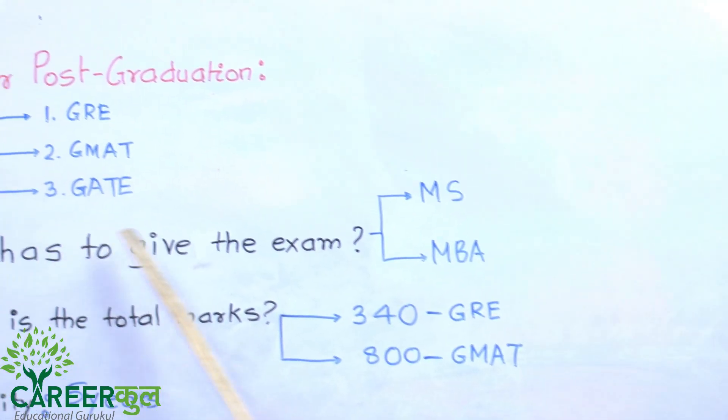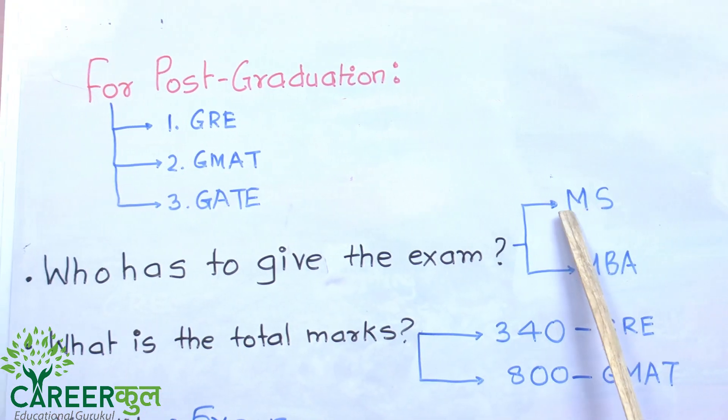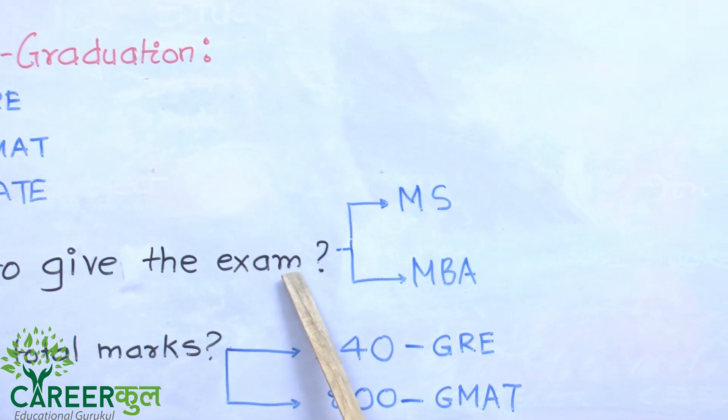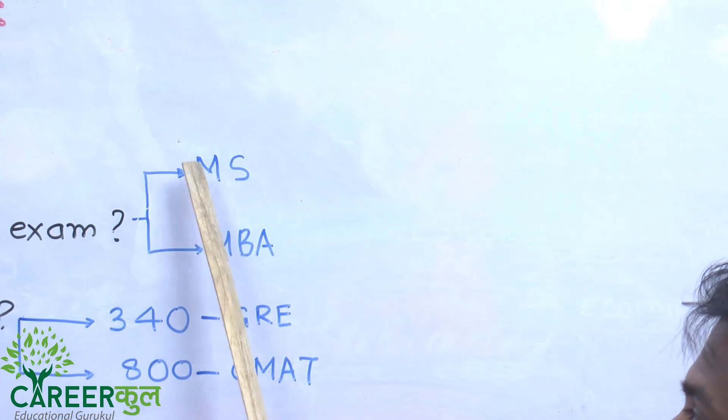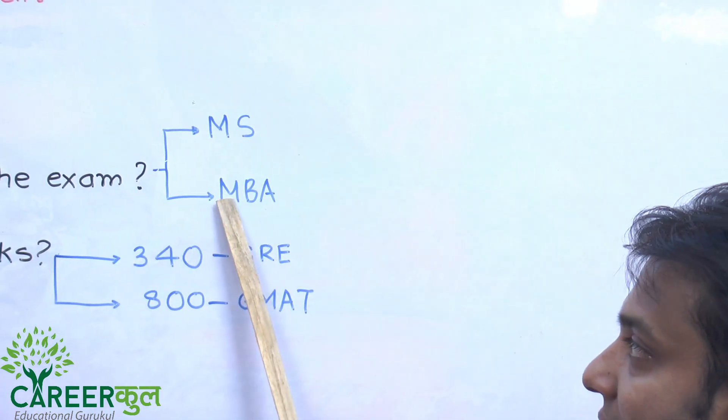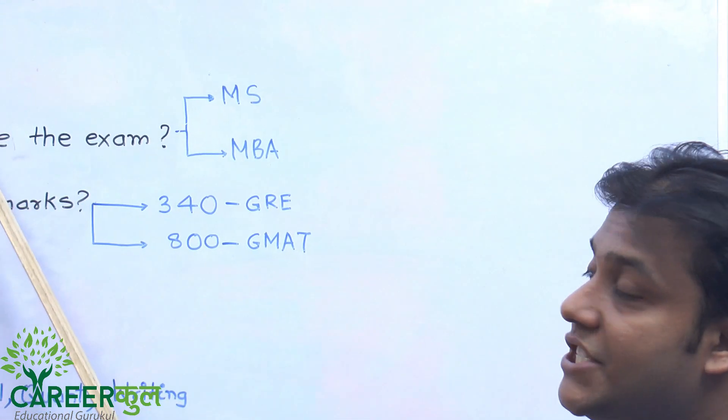Let us see who has to give which exam. If you want to do an MS — Masters in Science, which is M.Tech — then you have to give GRE. If you want to do an MBA, then you have to give GMAT.